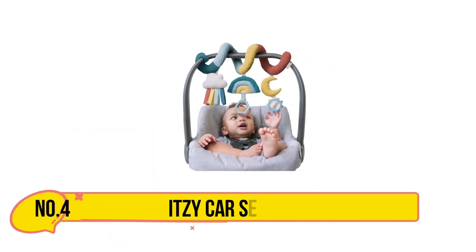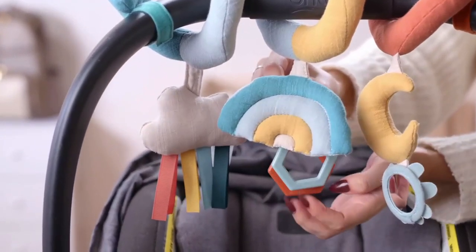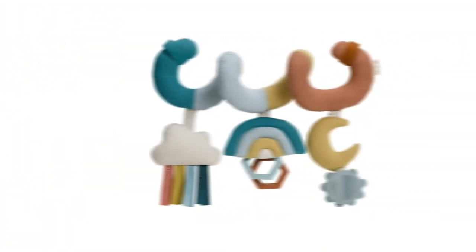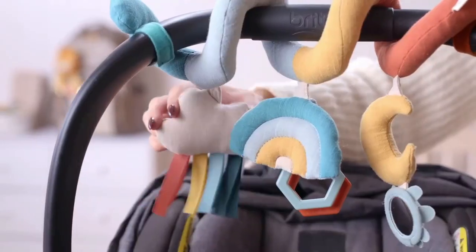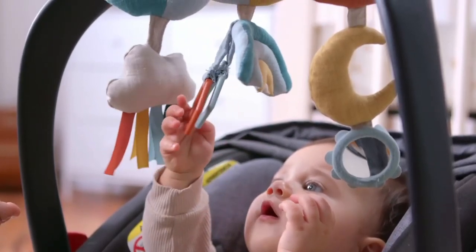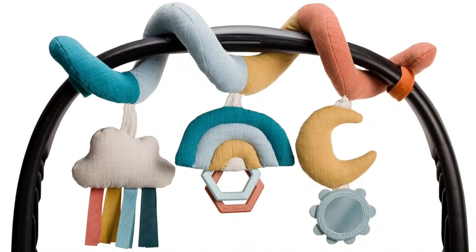At number 4, Itsy Car Seat Toys. Itsy Ritsy serves as an excellent companion for entertaining your infant while on the move. Designed for babies aged 0 months and up, this interactive toy ensures enjoyable experiences during car rides and walks, keeping your little one happily occupied. The Gentle Moon toy features a hanging mirror that reflects light, promoting sensory exploration and self-recognition. Meanwhile, the Quilted Rainbow toy offers visual stimulation with two hexagonal clinking rings, encouraging the development of reaching and grasping abilities.